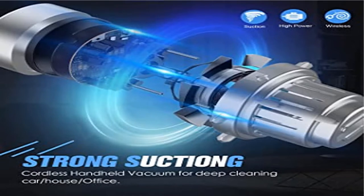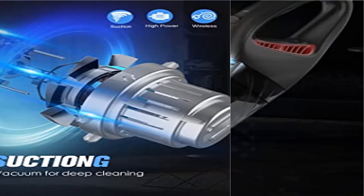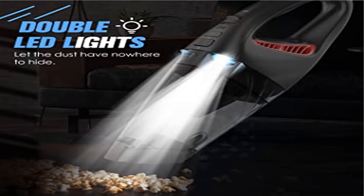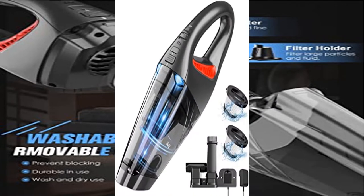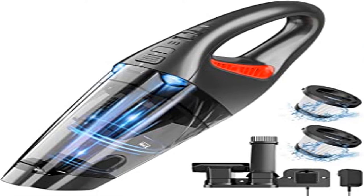Product 3: handheld vacuum cordless car vacuum with LED light. Featuring dual LED lights and powerful suction with cyclone technology, the upgrade dual LED lights are located on both sides of the portable car vacuum cleaner to visualize efficient cleaning in the dark without worrying about crevices, corners, and dark areas.